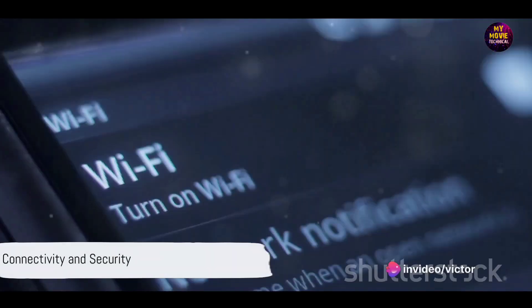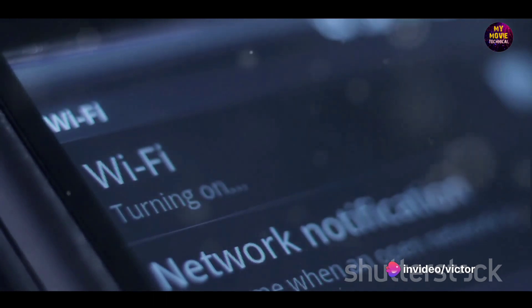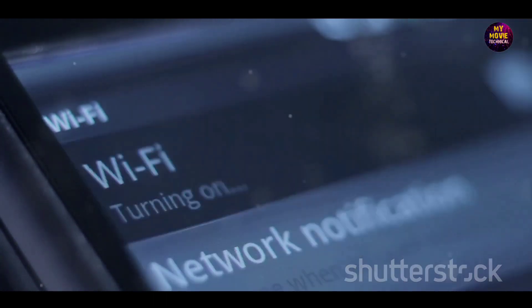In terms of connectivity, the Tank 2 supports Wi-Fi 5, Bluetooth 5.1, NFC, and 4G VoLTE. And with a fingerprint sensor and face login, your security is taken care of.